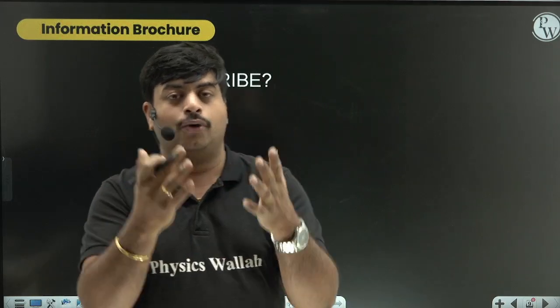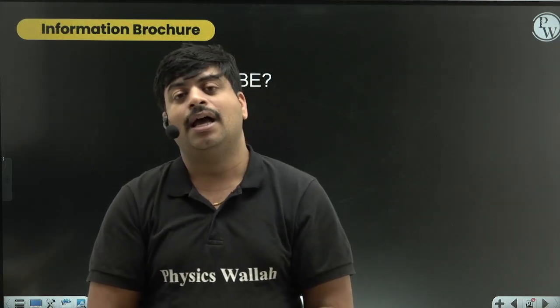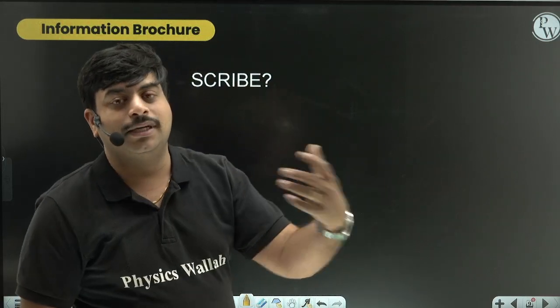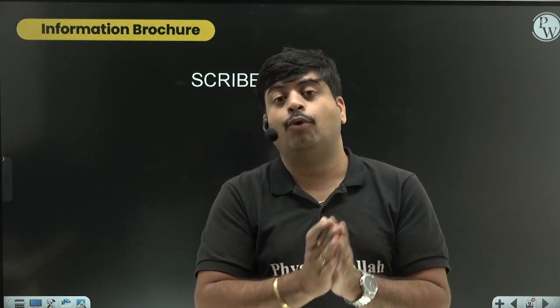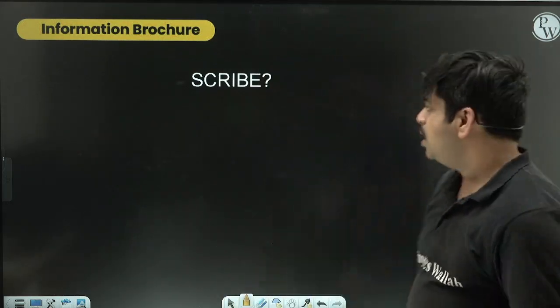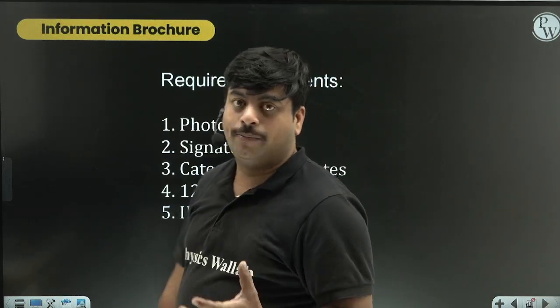For students who are visually impaired or have a physical problem such as a hand injury that prevents them from writing the examination, JEE Mains board provides a scribe - a person who will write or click on the screen on your behalf while sitting beside you. This must be informed to the JEE Mains board well in advance so they can make the necessary arrangements.